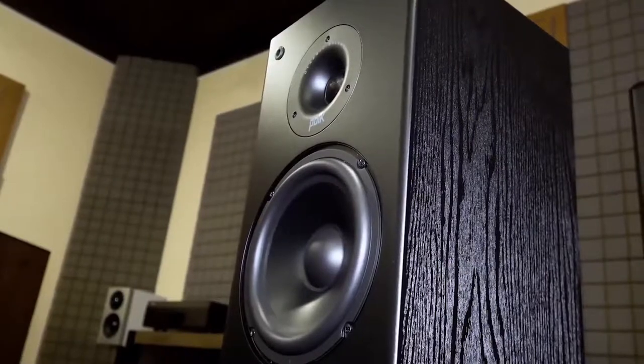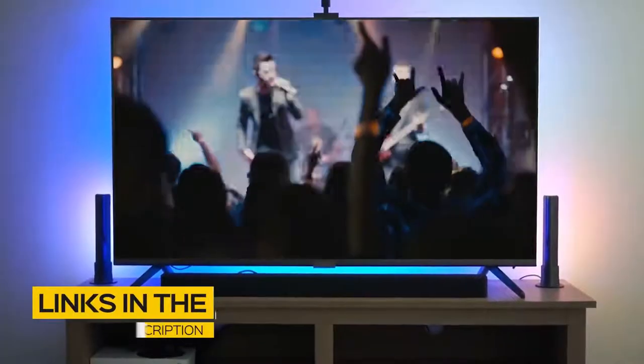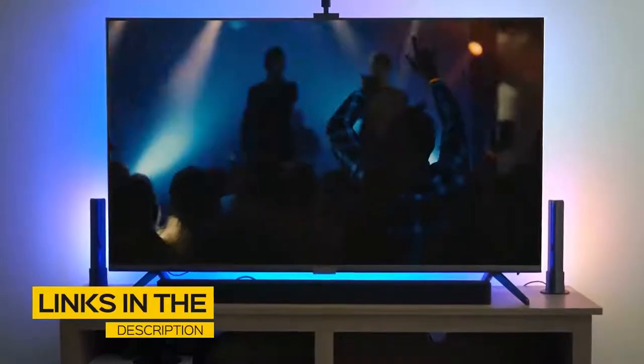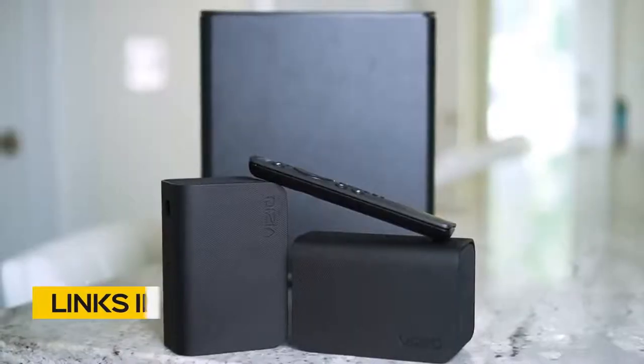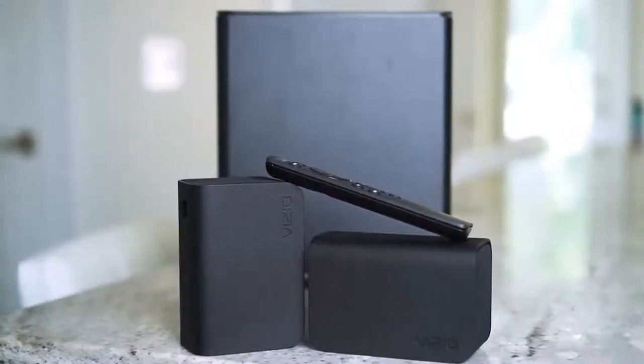If you're interested in finding out which home theater system will be best for you, stay tuned. All the links to find the best prices on all the products mentioned in this video will be in the description below. The products mentioned in this video are in no exact order, so be sure to stay tuned till the end so you don't miss anything.